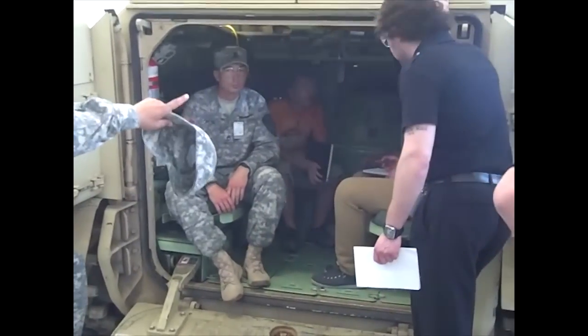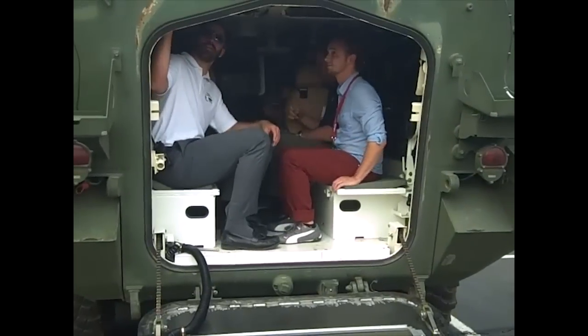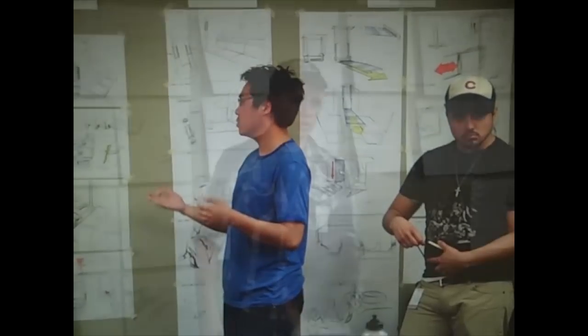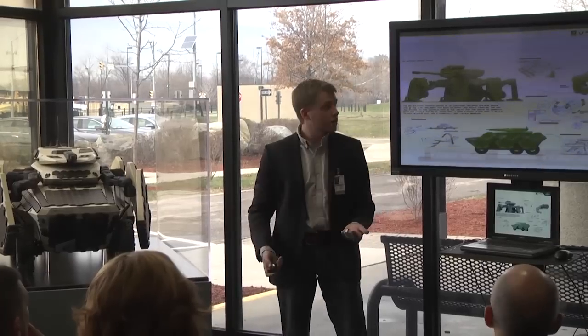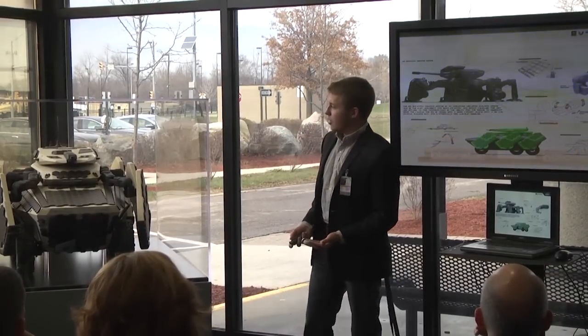Our students are having a true impact on the quality of the experience of our soldiers — they're helping to improve the security of the soldiers, they're helping to make them more effective at their jobs, and that's the quintessence of what design is all about.